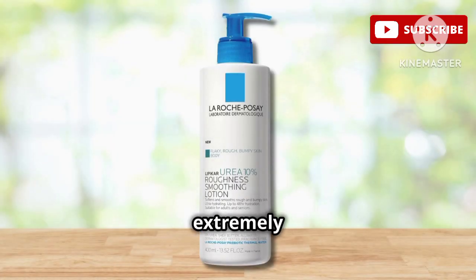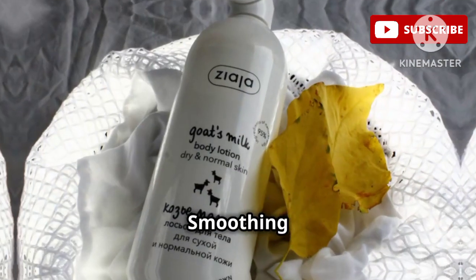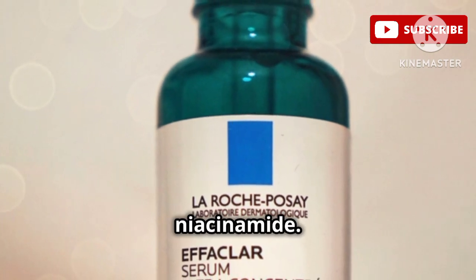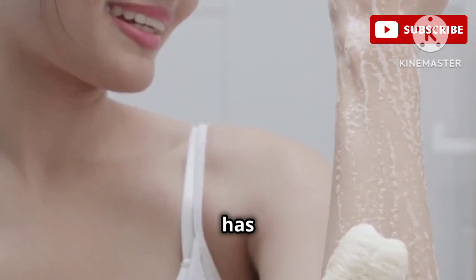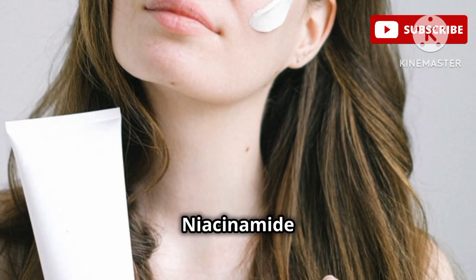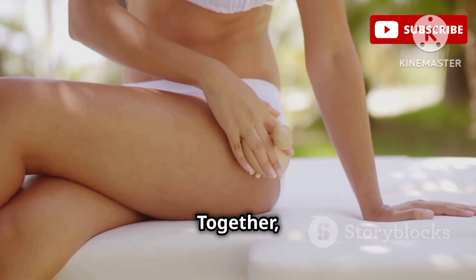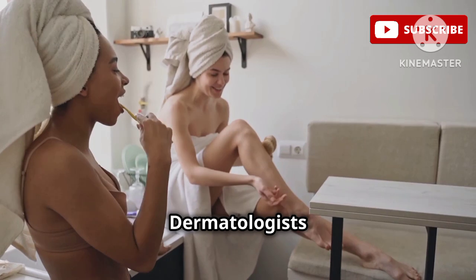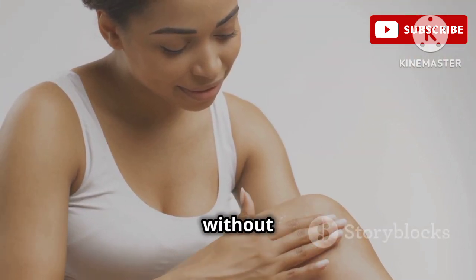If you're dealing with extremely dry, rough skin, even keratosis pilaris, the La Roche-Posay Lipikar Urea 10% Roughness Smoothing Lotion is about to become your new best friend. This lotion is formulated with urea and niacinamide. Urea draws moisture from the air into the skin, keeping it hydrated and plump. It also has keratolytic properties, gently exfoliating and softening rough, dry skin. Niacinamide helps to soothe inflammation, reduce redness, and strengthen the skin barrier. Together, these ingredients work to smooth out rough patches and reduce irritation. Dermatologists love this lotion because it's incredibly effective at targeting rough, bumpy skin without causing irritation.